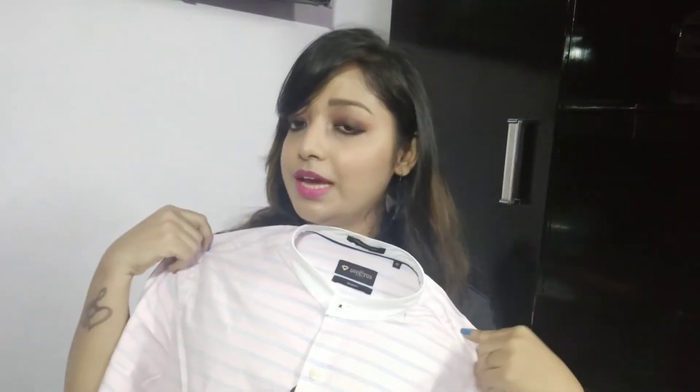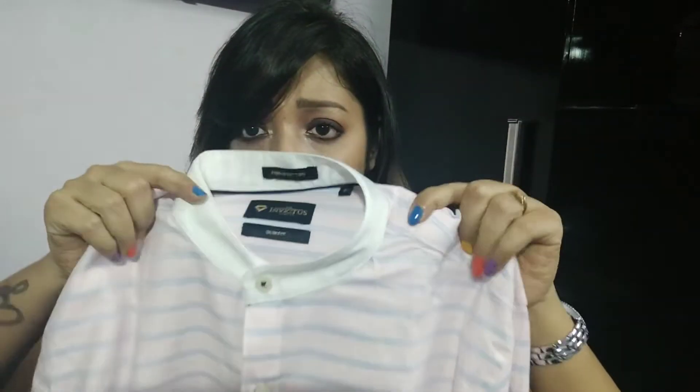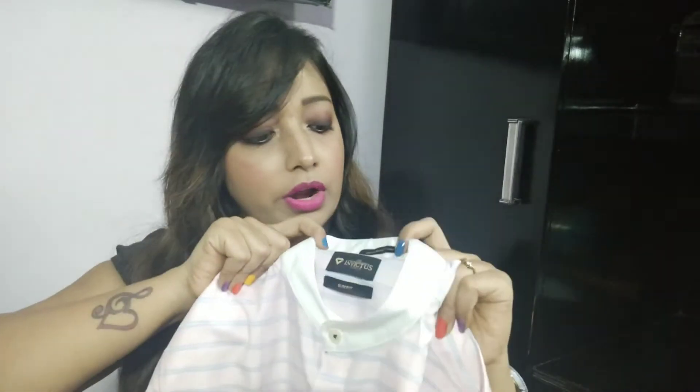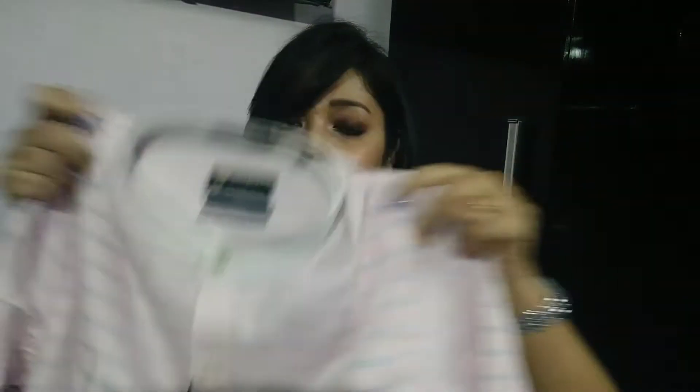The packaging is good, and as you can see, when you buy a shirt from the outside market, the packaging is the same type. So guys, this is a light pink color shirt — it has a blue stripe, mandarin collar, white color, and here the Invictus brand name is also mentioned. I have ordered size 40. If you wear a light color shirt, it looks very beautiful and stylish — you can style it with black and blue jeans and it looks a fabulous combination.